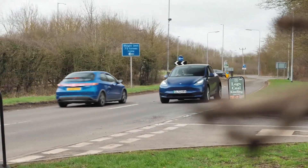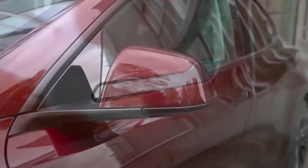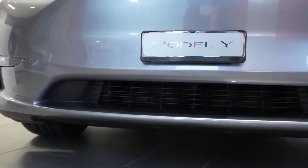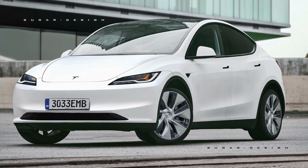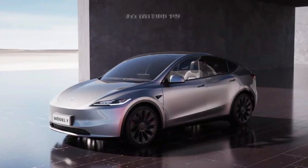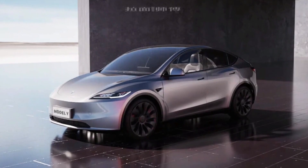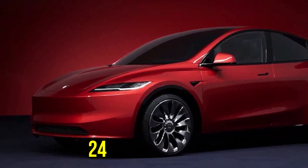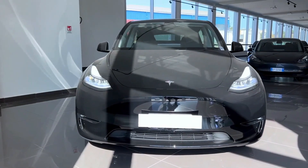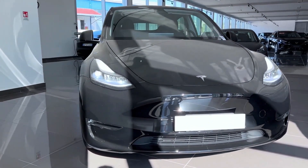Now, let's address the elephant in the room. The rear-wheel drive Model Y is making a comeback in the United States. It feels like it's been ages since it was last available — it disappeared from the site shortly after its brief appearance back in 2021. However, this new version isn't an exact match for the original standard range Model Y, which had a 244-mile range. Instead, this new iteration boasts a 260-mile range.